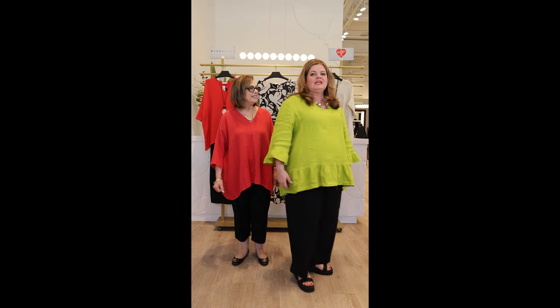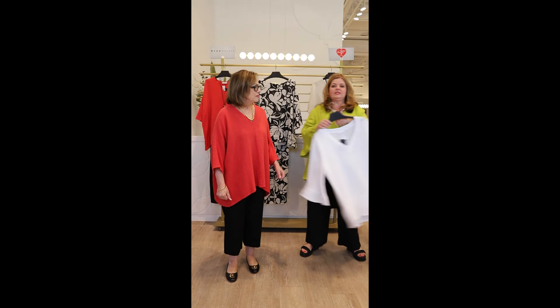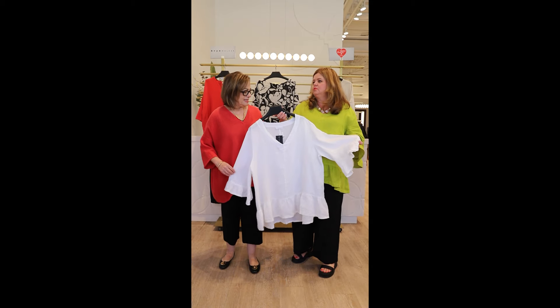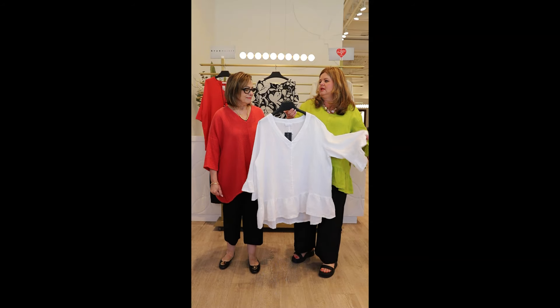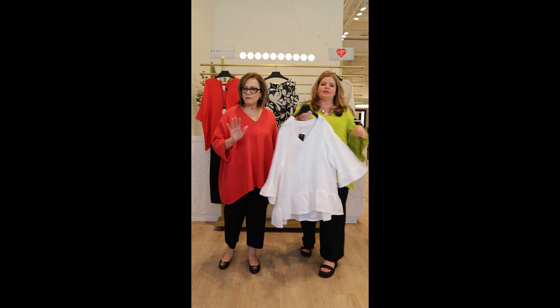I love this color — so feminine. It does come in white as well, which is amazing, because there's nothing better than a lovely cool white. This would look amazing with jeans and runners, or you can dress it up with white linen or black linen. An easy summer top.